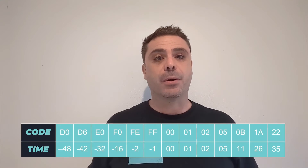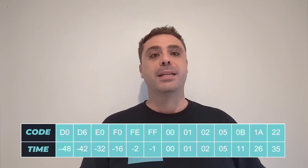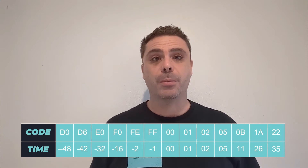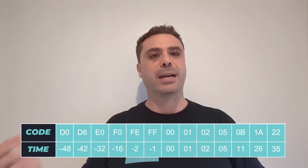A 00 code means it adds or subtracts nothing. A 0B code means that it's adding 11 microseconds. A 22 code means that it's adding 35 microseconds, and an F0 code would mean that it's subtracting 16 microseconds.